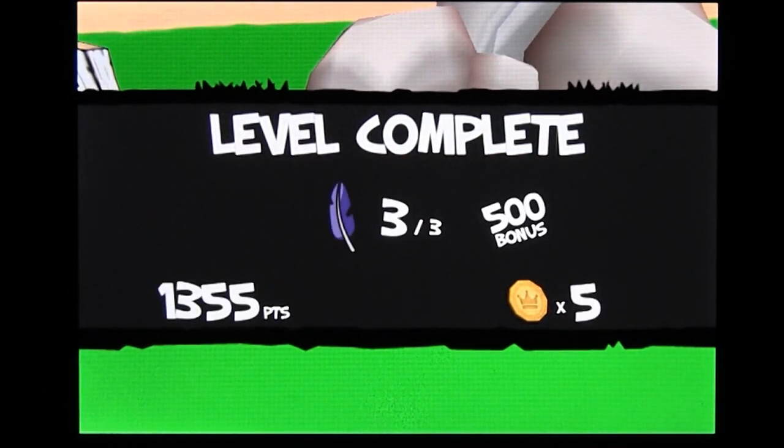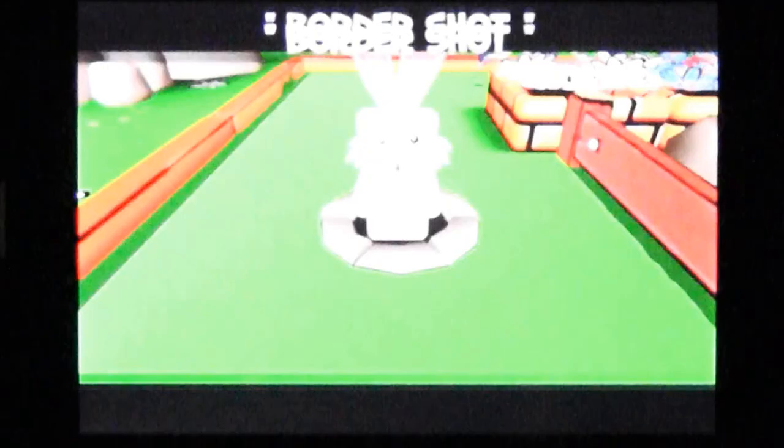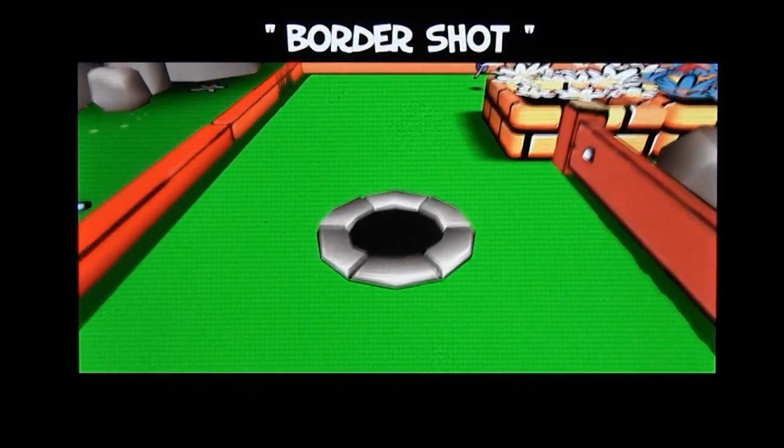This is not some strange beverage that can be served scrambled or sunny-side up. Fortunately, this is not a beverage at all. It's just a delightful little game for the iPhone. It's Egg Punch.